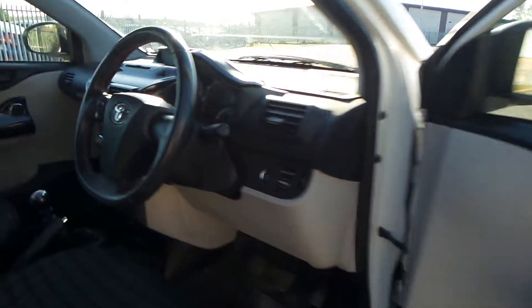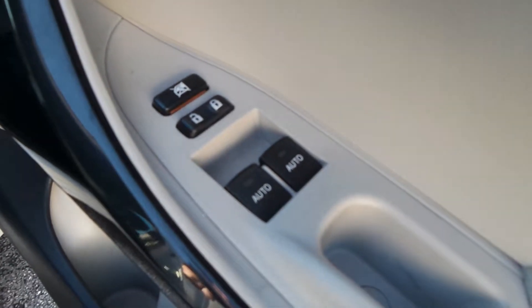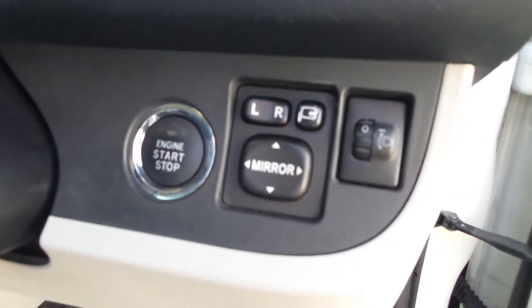Remote central locking and push-button engine stop-start. On the driver's door you get controls for your central locking and your windows, and just inside for your power-fold wing mirrors.